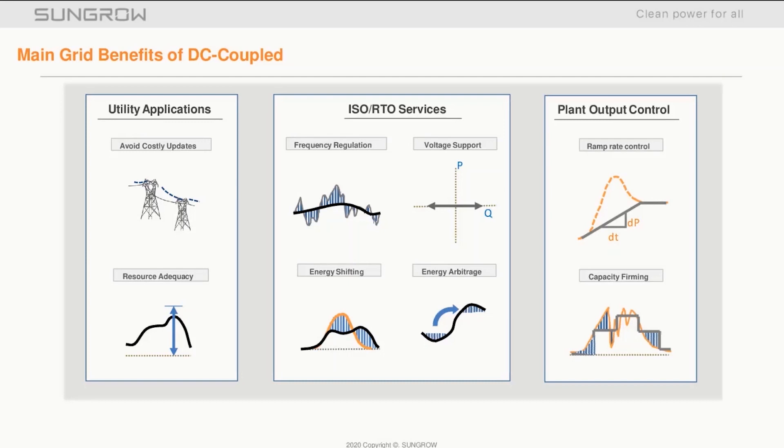The main grid benefits of a DC coupled system: for the utility applications, resource adequacy has potential to work with the DSOs to balance the network locally. Our solution provides this functionality, allowing you to meet the net load profile.